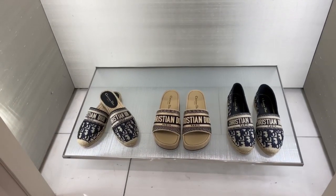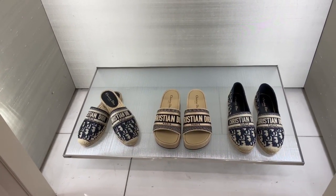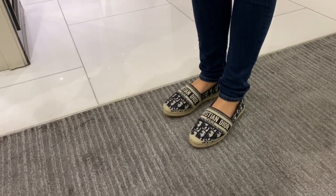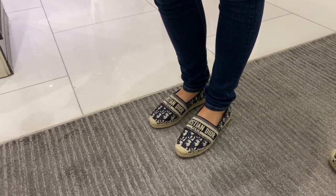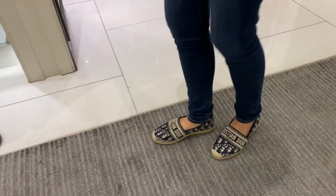Look at these new espadrilles and sandals — they're so pretty. I love love Oblique. My sister actually tried on the espadrilles; super cute and so comfortable. I love Oblique especially in the navy blue.